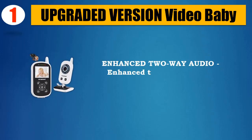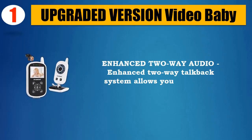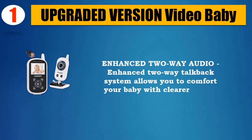Enhanced 2-way audio — the enhanced 2-way talkback system allows you to comfort your baby with clearer sound. Please check the description for details and updated price.